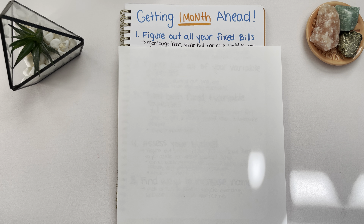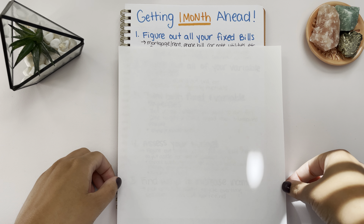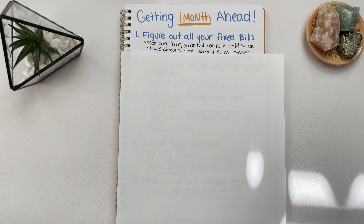The first thing you want to do when you are planning on getting one month ahead is figuring out your fixed bills or your fixed expenses. Your fixed expenses are exactly what they sound like — they are fixed. They are your essential expenses that are going to be the same amount every month. These expenses don't fluctuate necessarily in price. Some examples are your mortgage, your rent, your phone bill, your car note, your utilities.